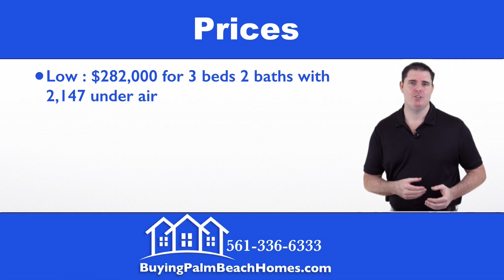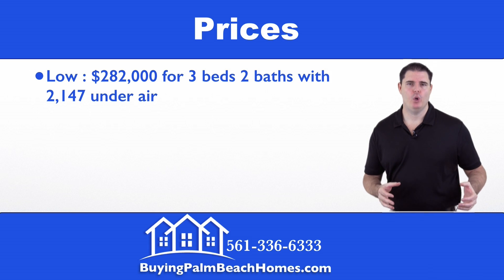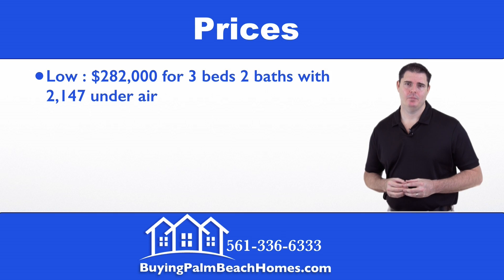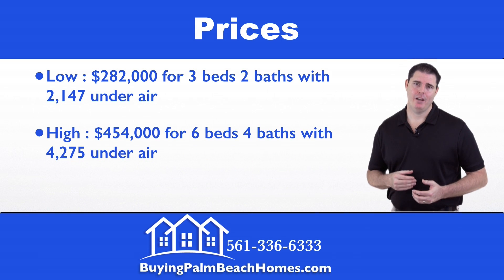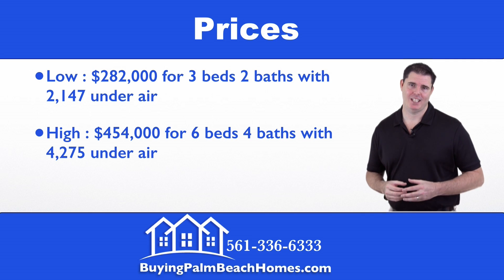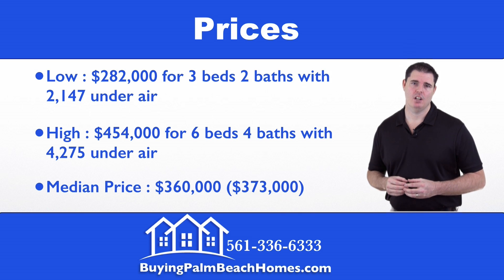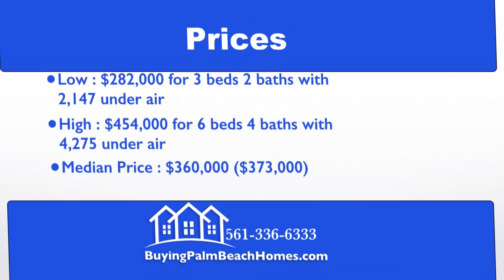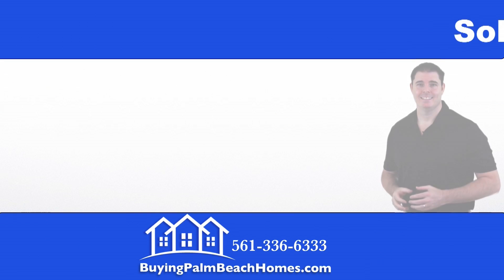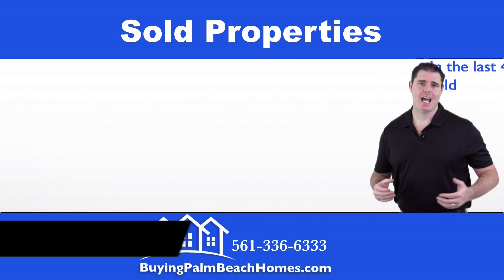Now we're going to take a look at prices within the community. On the low end we have $282,000 for a three-bedroom, two-bath home with 2,147 square feet under air. On the high end we have $454,000 for a six-bedroom, four-bath home with 4,275 square feet under air. The median price comes in at $360,000.